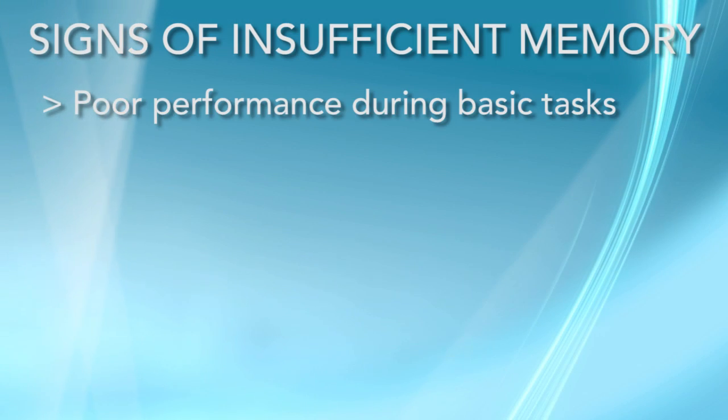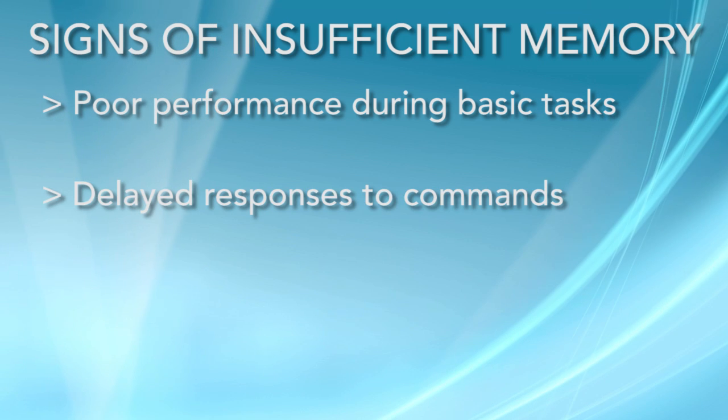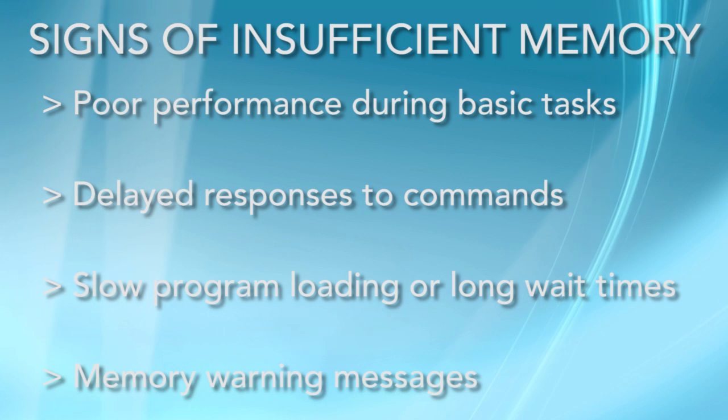You experience poor or subpar performance in everyday tasks. For instance, a program doesn't respond or seems to take forever to open. You see system notifications that read 'low memory' or 'out of memory.'